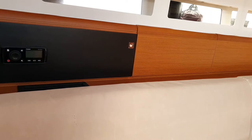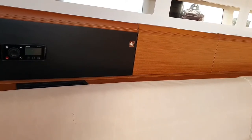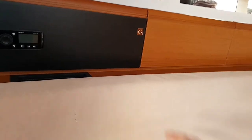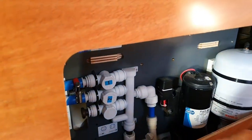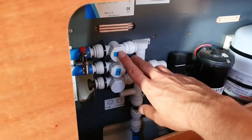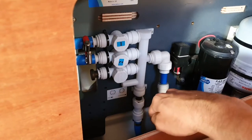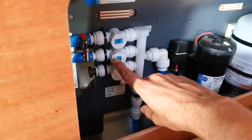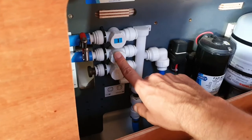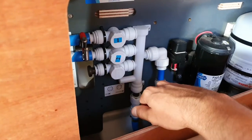The switches for the water tanks are located behind the cushion in the cockpit next to the chart table. We just have to remove the cushion and then we can see the two knobs for tank one and tank two. Here it's described how each is closed and open. If tank number two is empty, close it — very important, you have to close it — and then open tank number one and you will have fresh water again.